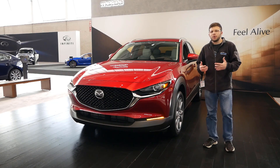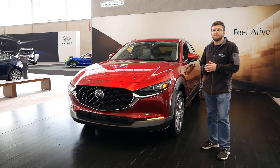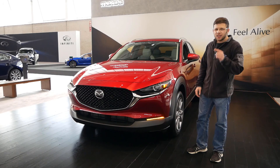Since this is not going to be a full review, we're going to do a very quick first look at this crossover and see what it offers. Without wasting any further time, let's get right into this video.